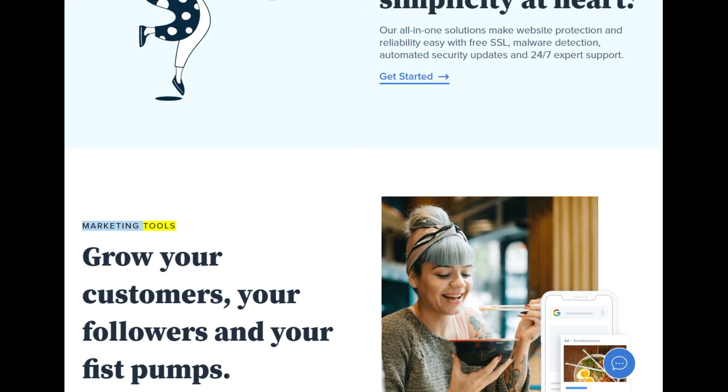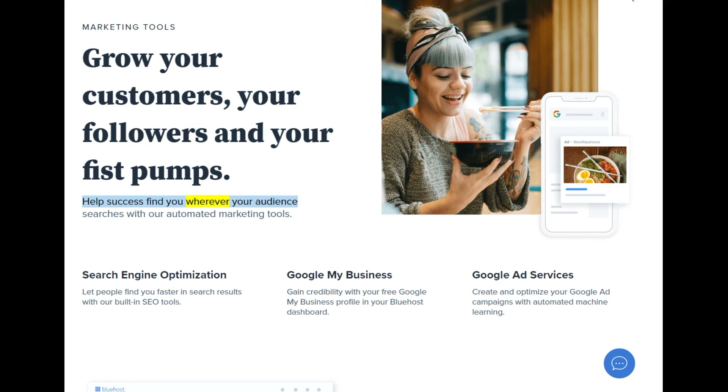Marketing tools — grow your customers, your followers, and your fist pumps. Help success find you wherever your audience searches with our automated marketing tools. Search engine optimization: let people find you faster in search results with our built-in SEO tools. Google My Business: gain credibility with your free Google My Business profile in your Bluehost dashboard. Google Ad services: create and optimize your Google Ad campaigns with automated machine learning.